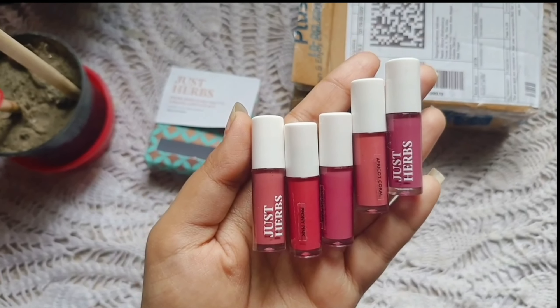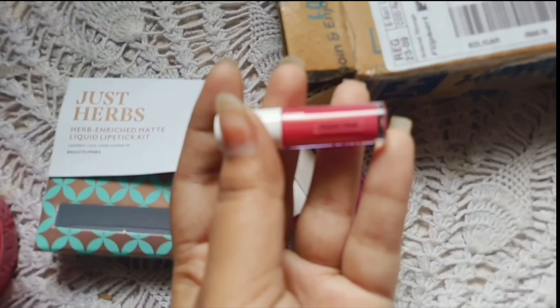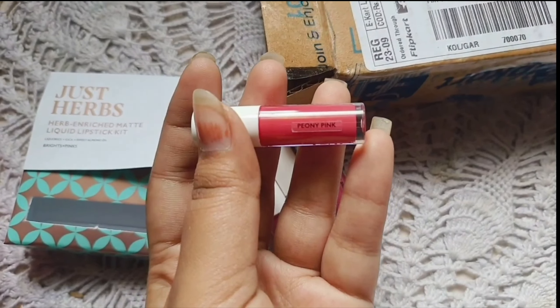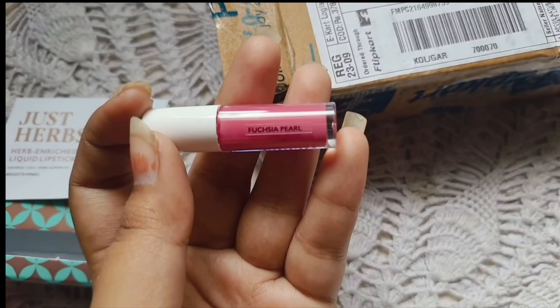Hello and welcome back to my channel. Today I'm going to show you the gifts that I got from my students for Durga Puja. This is a pre-Durga Puja video — yes, it's a late upload again.